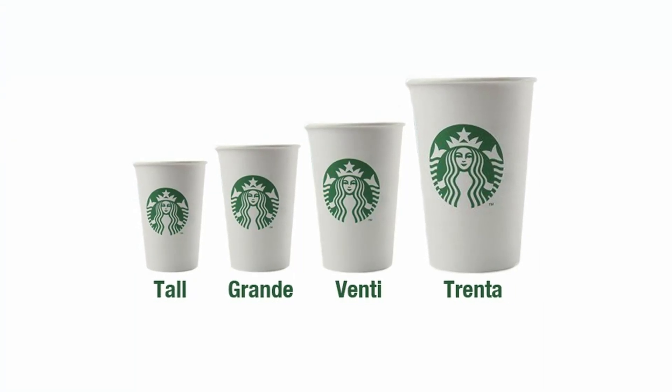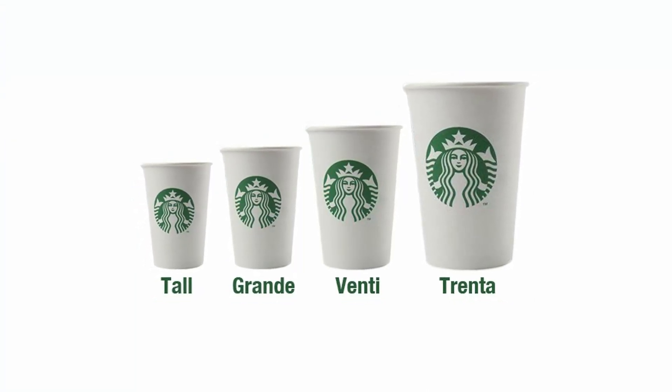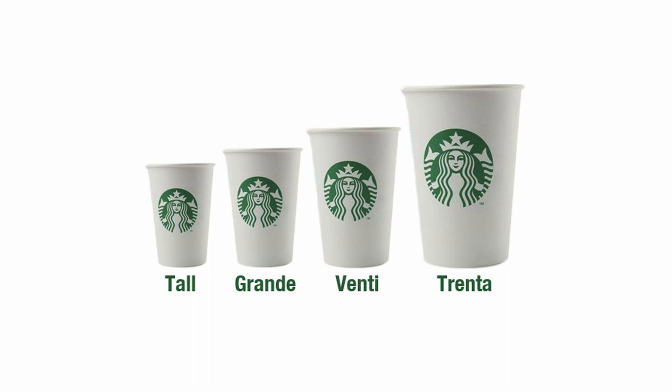I don't even know what all the sizes are called — grande, venti, tall, short. If you're used to having the largest one, try going one size smaller. So if you're having 16 ounces, try to go for 12 ounces; if you're used to 12 ounces, have 8 ounces.